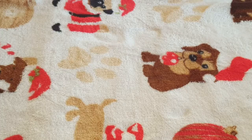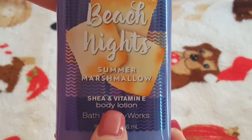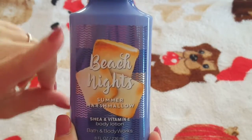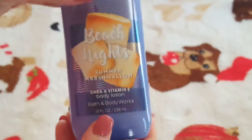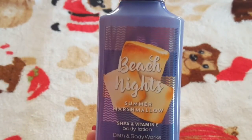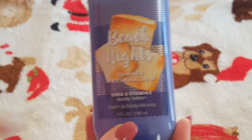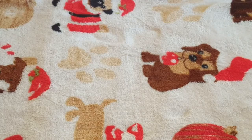The first one — you guys already know from the sprays video — is the Beach Nights Summer Marshmallow. This is the shea and vitamin E body lotion in the little push container. These retail for about $12.50, but I caught these on sale at 75% off. This one is probably down to here; my girls have used it a lot more than I have. It smells so good — I use it on my feet so they go around smelling like marshmallows. Hands down, this stuff is so good.